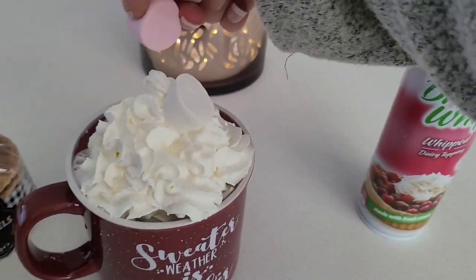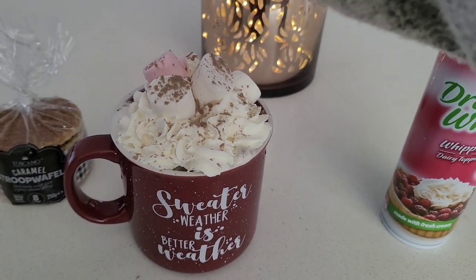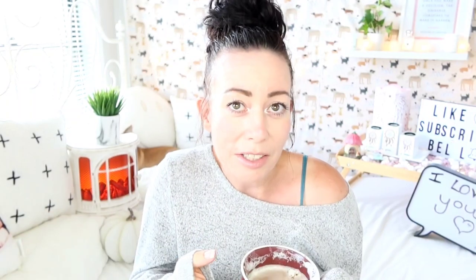Hi everyone, welcome back to my channel. If you're new here, I am so pleased you joined us. Today I fancy going to the Reject Shop. One of my lovely subscribers suggested it because they have their Christmas stuff in, also their Halloween stuff and a lot of other new stuff as well. So I thought, why not take you along and let's have a look and see what's new. Let's head on down.